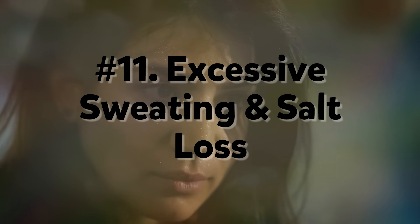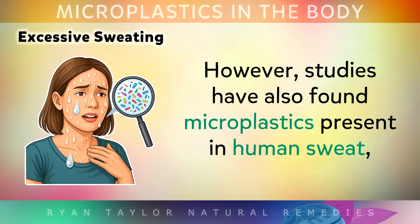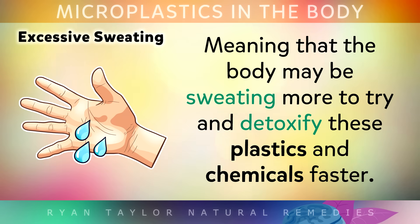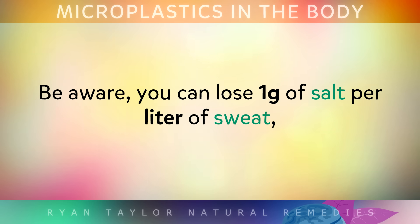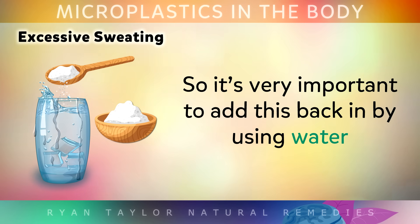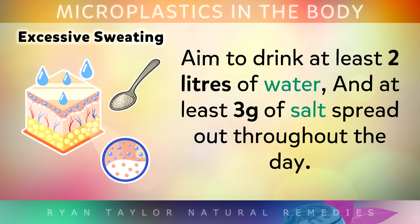Number 11: Excessive Sweating and Salt Loss. Excessive sweating can be caused by low Vitamin B1 or even chronic stress. However, studies have also found that microplastics were present in human sweat, meaning that the body may be sweating more to try and detoxify these plastics and chemicals faster. Be aware that you can lose 1g of salt per litre of sweat, so it's very important to add this back in by using a good low- or no-microplastic salt, like Himalayan or Celtic sea salt. Aim to drink at least 2 litres of water and at least 3g of salt spread out throughout the day.